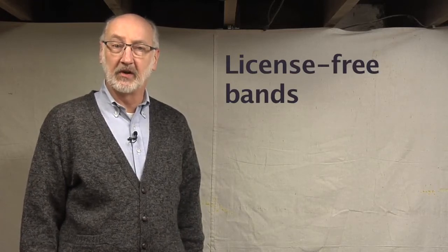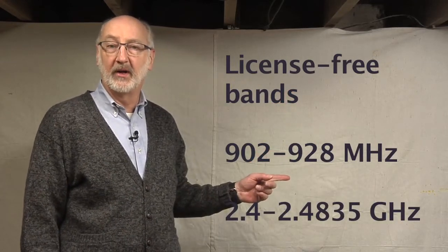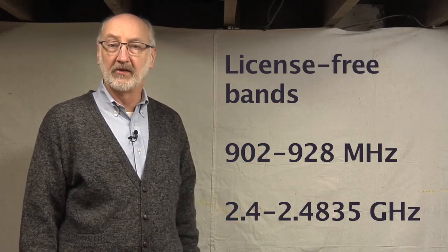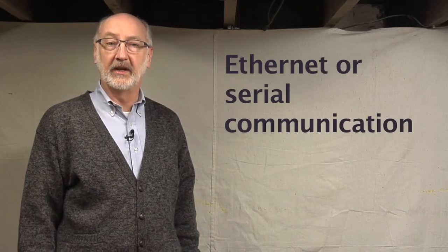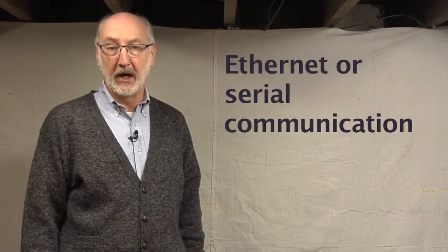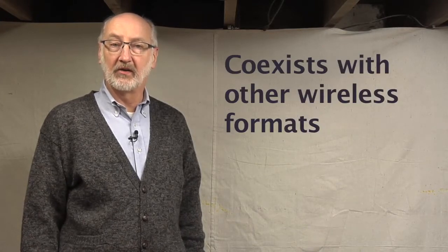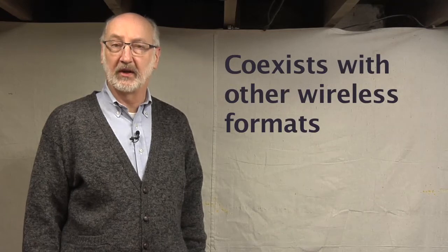The WNM uses license-free band ranges of 902 to 928 MHz and 2.4 to 2.4835 GHz to send signals between monitoring and control systems such as control rooms and distributed field devices. It can use either Ethernet or serial communications depending on the model, and can easily co-exist with other Wi-Fi, WirelessHART, ISA100, or other wireless networks in your facility.